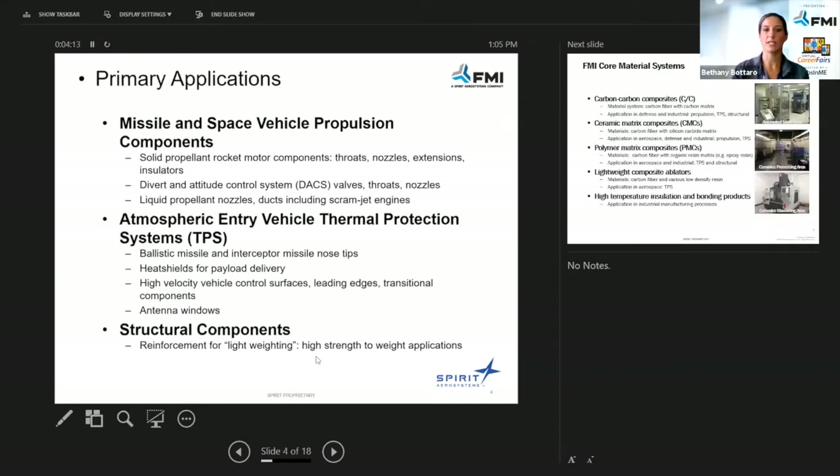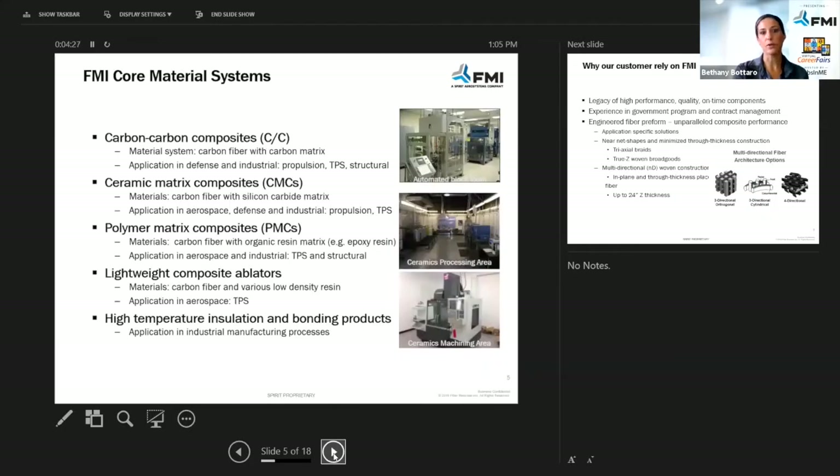These are our primary applications: missile and space vehicle propulsion components, atmospheric entry vehicle thermal protection systems, and structural components. Our core material systems include carbon-carbon composites, ceramic matrix composites, polymer matrix composites, lightweight composites, and high-temperature insulation and bonding products.